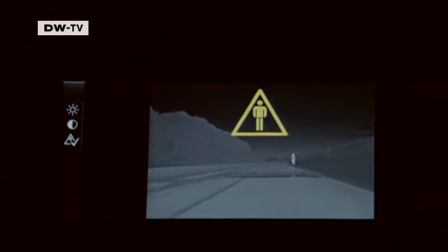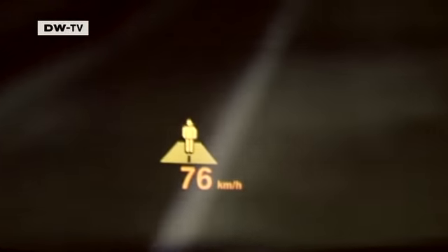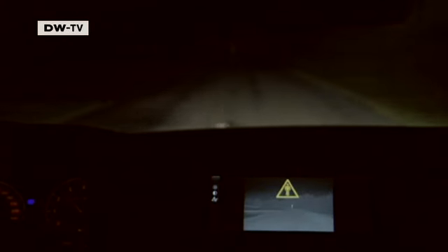For the first time, BMW is installing its night vision driver assistance program in the 7 Series. After dusk, the system's infrared camera identifies animals and people up to 300 meters away and flashes a warning on the car's control display, providing drivers with early information on possible hazards approaching from outside the light cone.